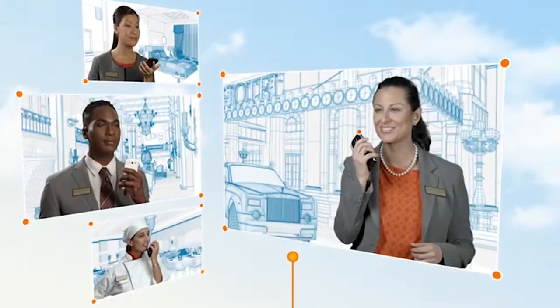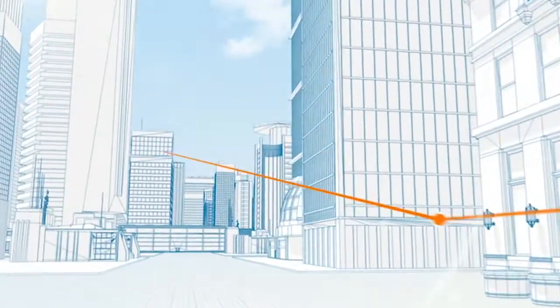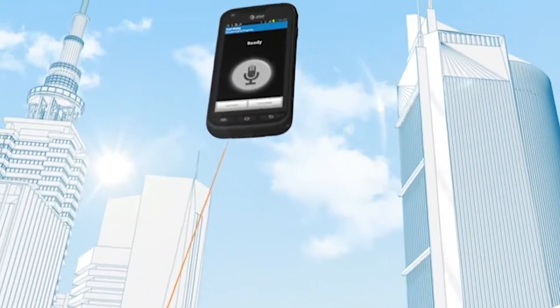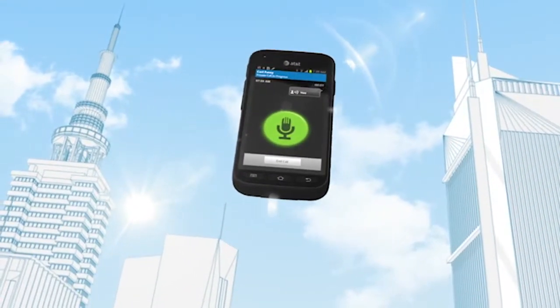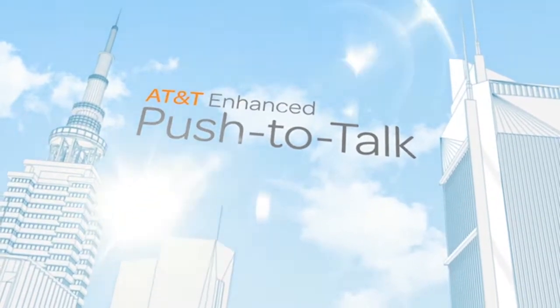Taking reach and coverage to new levels. Helping you quickly connect to the people and information you need, when you need it. A new generation of instant communication — AT&T Enhanced Push to Talk.